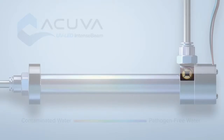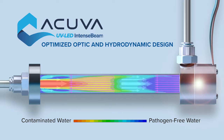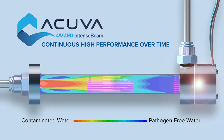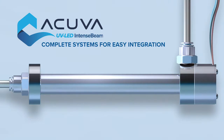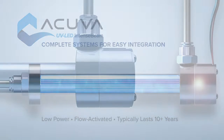ACUVA's optimized optic and hydrodynamic design creates a controlled environment, matching water velocity and UV irradiance to ensure superior water disinfection throughout the chamber. ACUVA's intense beam technology works independent of surface properties, resulting in continuous high performance over time. These complete, low-power, flow-activated systems save on power consumption while extending LED life.